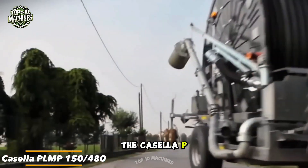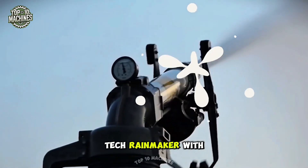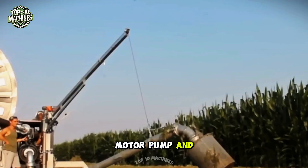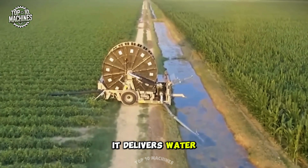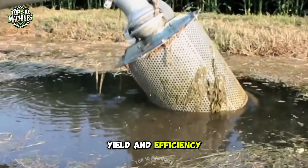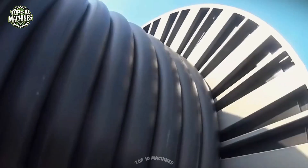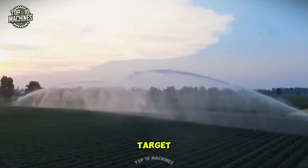The Casella PLN P150-480 isn't just an irrigator — it's a high-tech rainmaker. With a built-in motor pump and sleek hose reel, it delivers water with power and precision. Designed to boost yield and efficiency, it turns tomato watering into a controlled performance. Easy to use, built to last, and always on target.